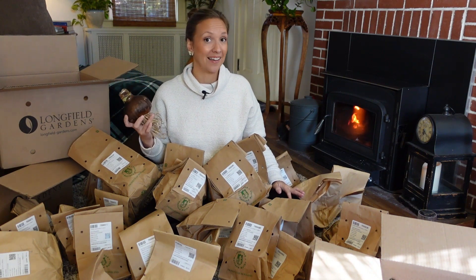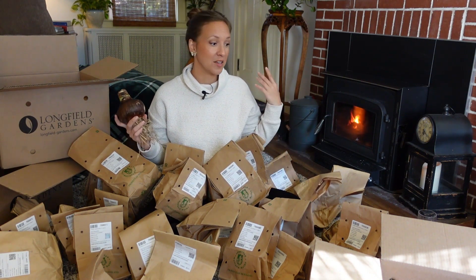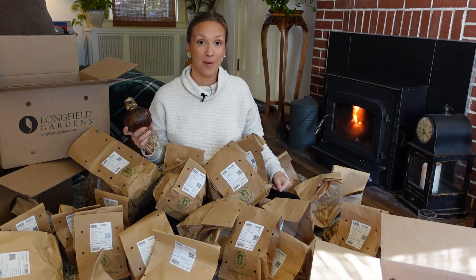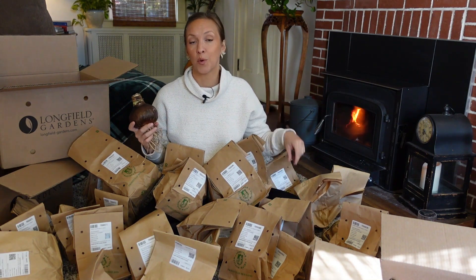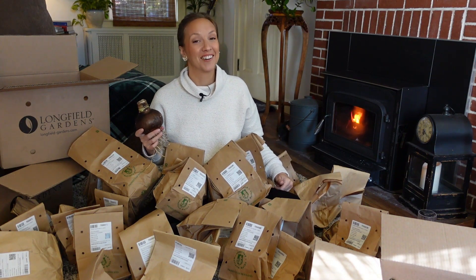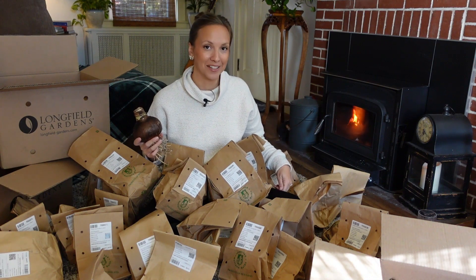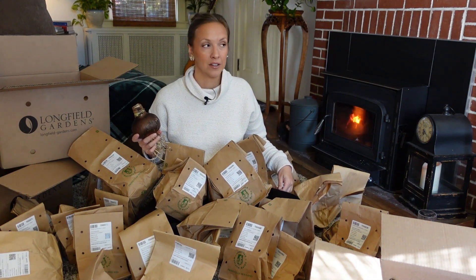Friends, it looks like I have a lot of planting ahead of me. I'll plant up some of these with you, and some I'll just get into potting soil so we can enjoy the beautiful show this holiday and winter season. I want to wish you a great day out there in your gardens, and I hope you're planting an amaryllis or two — or 35, or 68, or 112. Bye!